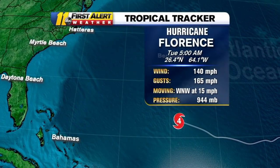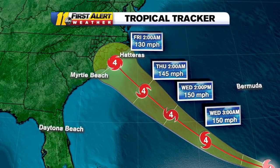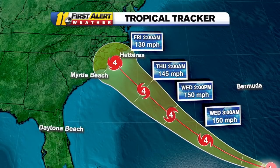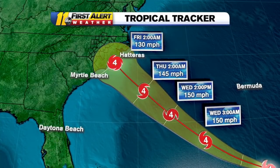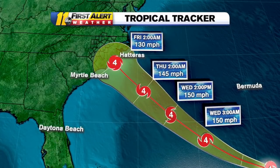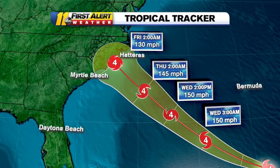Looking at the latest from the National Hurricane Center's 5 a.m. update: max winds holding at 140, gusts going to 165, still a category four, moving west northwest at 15 miles per hour. We push the track out to about Friday 2 a.m. and the National Hurricane Center is showing landfall possibly around Thursday night into Friday morning. They've tightened up the cone from Hatteras down toward the Myrtle Beach area — almost all of the eastern North and southeastern Carolina coast now under that possible strike.